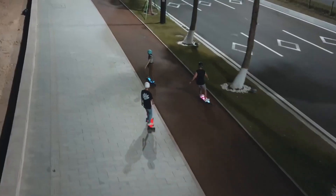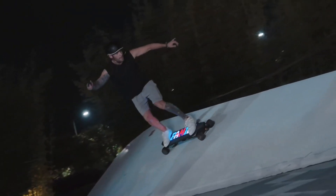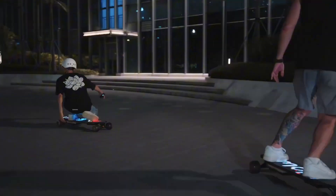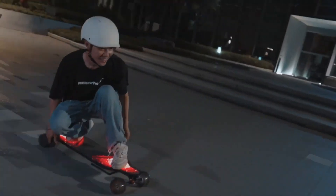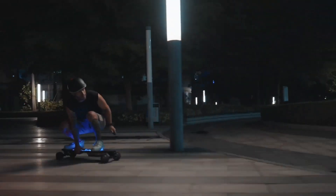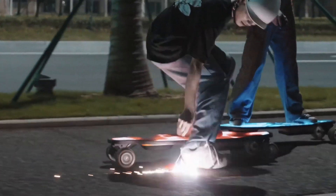This board packs serious performance with dual 600-watt motors, hitting a top speed of 45 kilometers per hour and offering a range of 40 kilometers. Its patented tech allows for a battery swap in just 10 seconds. Available on Kickstarter starting at $759, it's a must-have for tech-savvy riders.